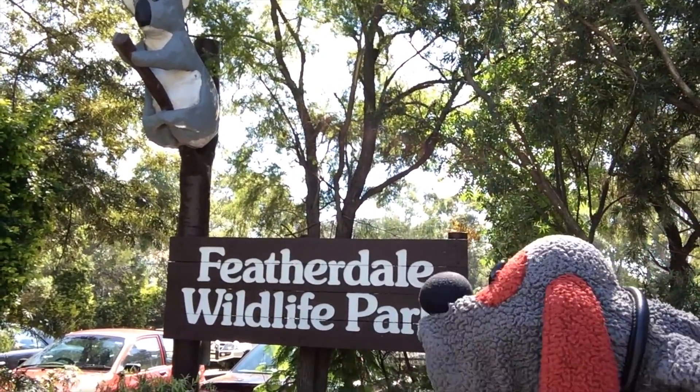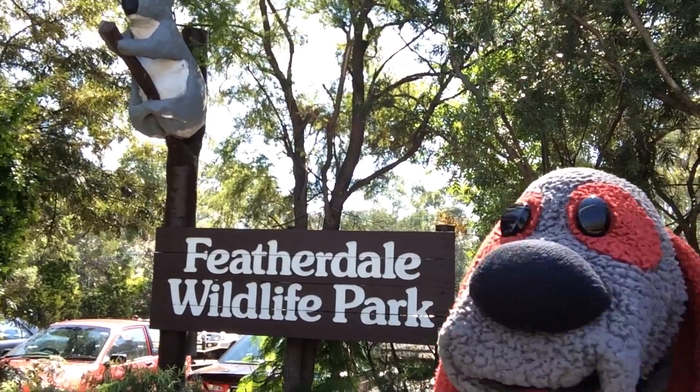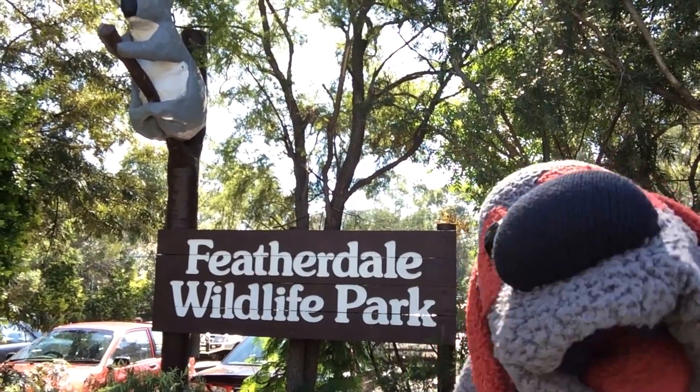I sure had a great time at the Featherdale Wildlife Park. I hope you enjoyed seeing all the animals I saw. Talk to you soon.